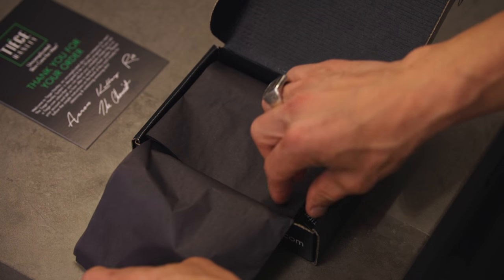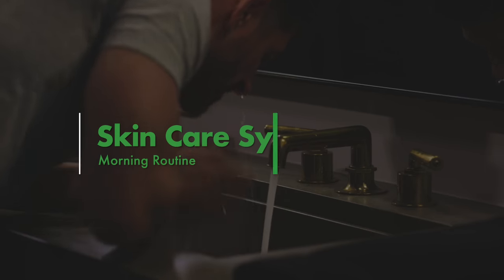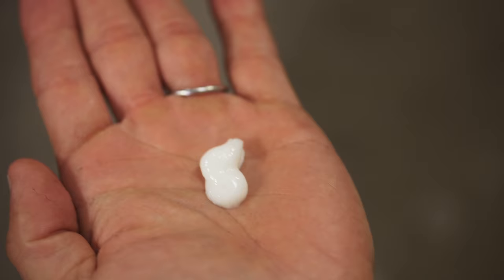Here's how your Level 1 Tiege Hanley Skin Care System works. Each morning, before going out and kicking ass, wet your face with warm water. Squeeze a nickel-sized amount of wash into your hands and gently work the wash onto your face to remove excess oil, dirt, and grime.